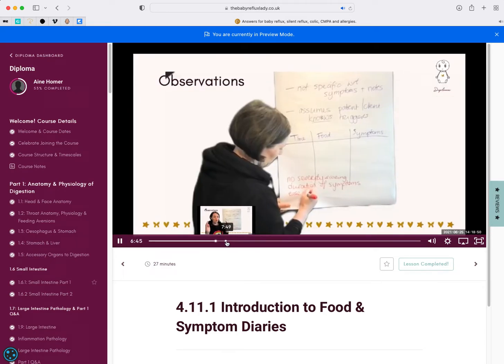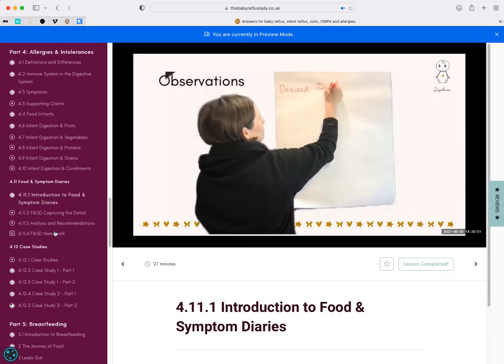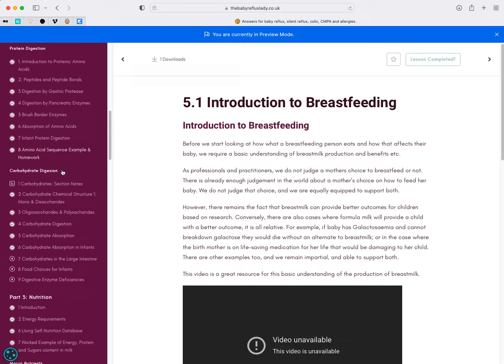I don't know why this video has gone black, but that's the sort of thing we've got. As you can see on this left hand side, there is a lot of content to go through.